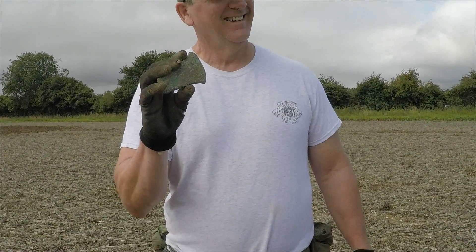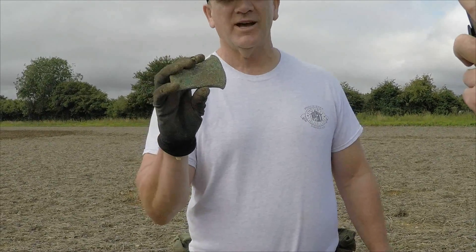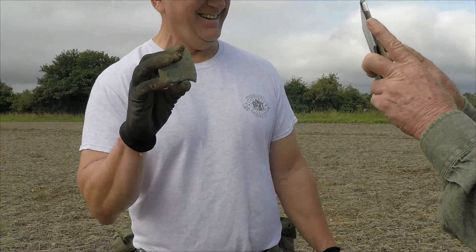It had nothing to do with his metal detector. He just stumbled on it. What is it? It's a Bronze Age axe head, 4,000 years old. And what's it made out of? Bronze, I guess. Good guess.